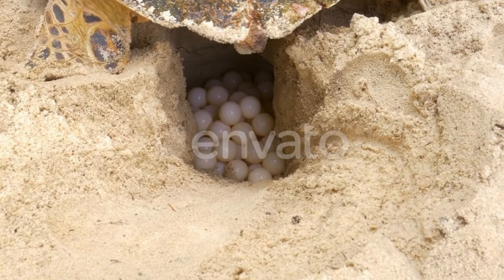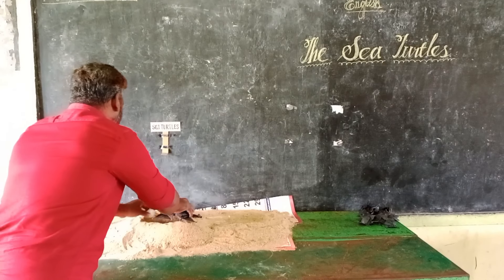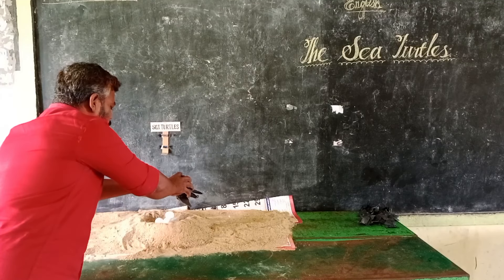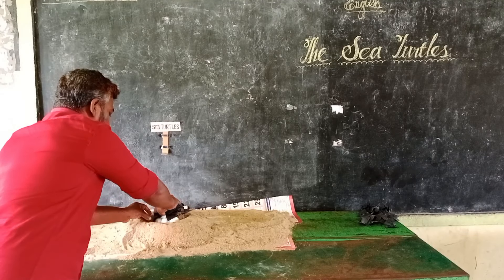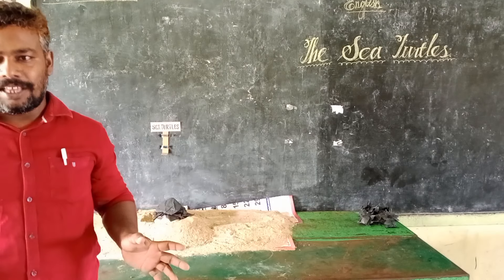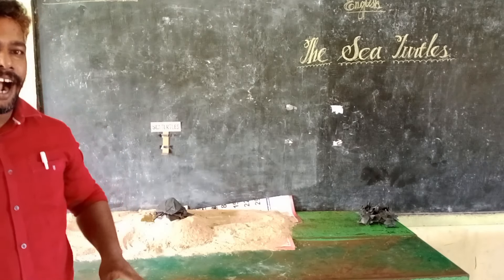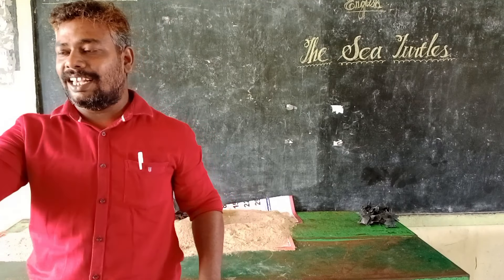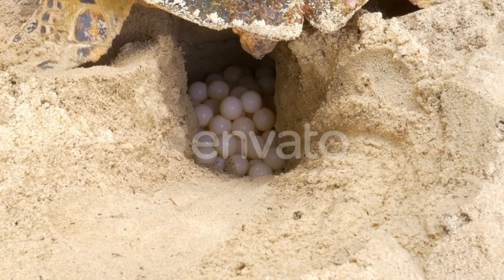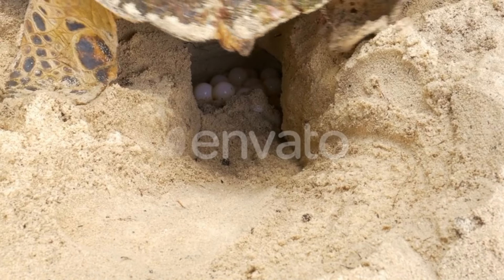Into the cavity it lays about 100 eggs, each in the shape and size of a table tennis ball. Turtles lay 100 to 150 eggs at a time. Once all the eggs are laid, the turtle fills in the cavity and camouflages the nest by tossing sand on it using its flippers.